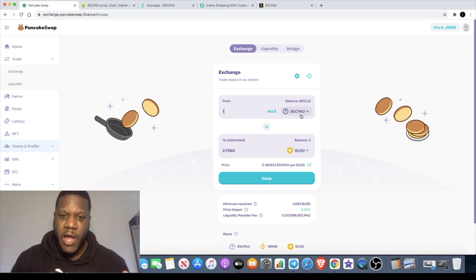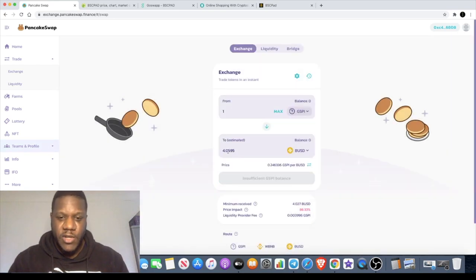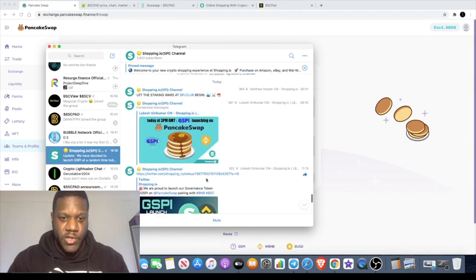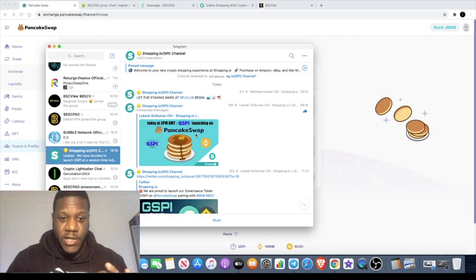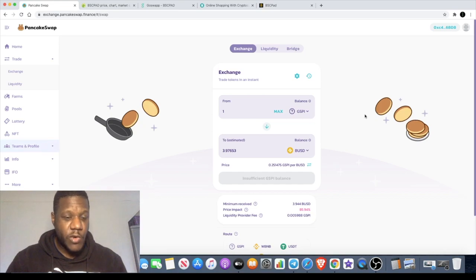GSPI started at around $24 when I first saw it, but it's since dropped to around $4. The price impact is showing 86%, so I'm not sure whether they added liquidity and then removed it again. They did plan the launch for 3 p.m. and it did come to market at $24, so something seems off. They also mentioned they'll be launching the SPI token on the Binance Smart Chain as well — something to keep in mind. Go check out GSPI, the governance token for SPI.